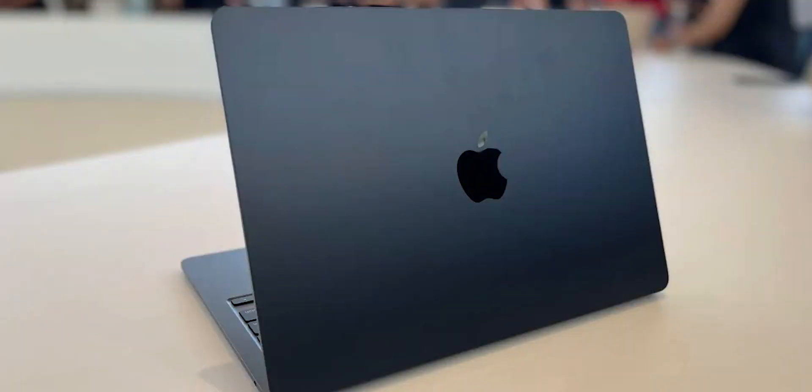Let me guess, you've got your eyes on the shiny new M2 MacBook Air — well, not shiny if you fancy the matte black one, but that's not the point. I know you've probably got it in your cart already and you're getting ready to check out, but wait just a moment, because you might be making a mistake.